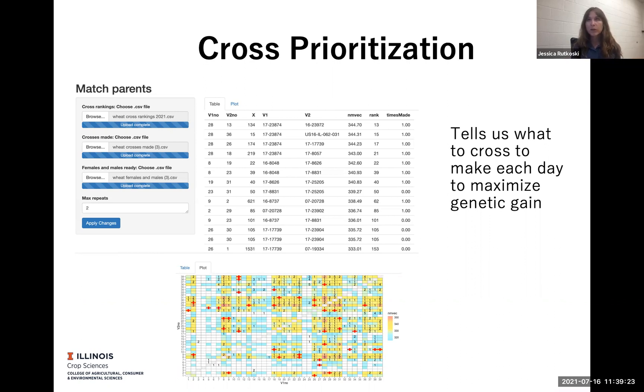And then when I go into the greenhouse, I have an algorithm that I put into a Shiny app that will tell me, of the males and females that are available that day for crossing, what are the best crosses that can be made. So the idea is that every day that I can make crosses, I'm making the best possible crosses based on progeny value and net merit.